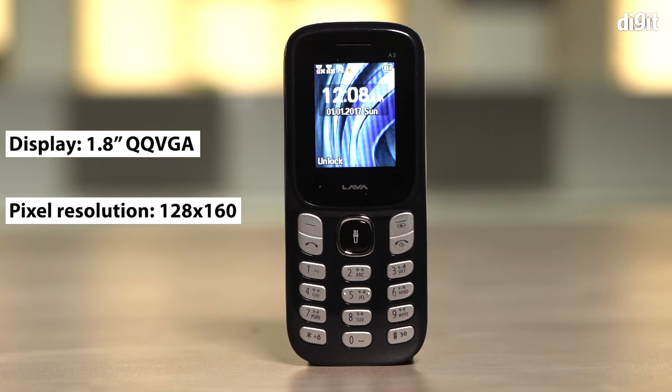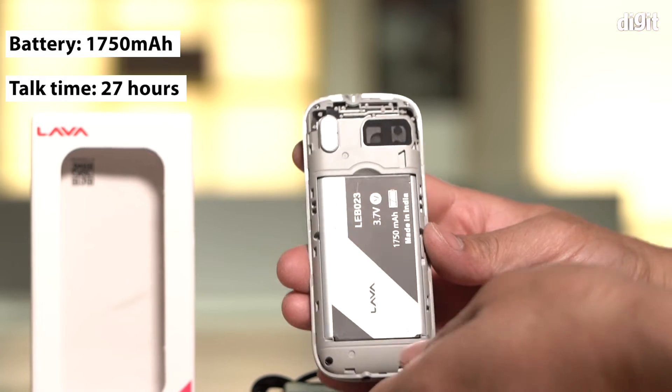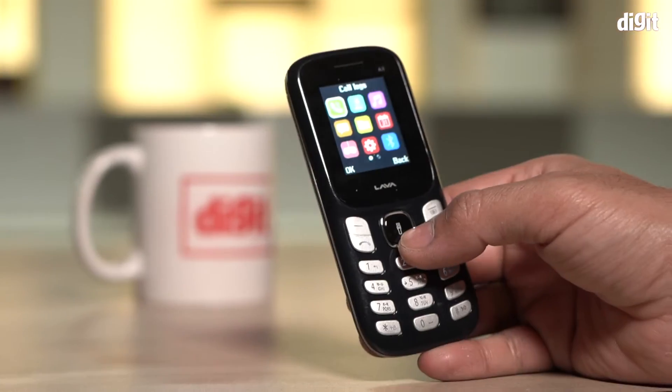It has a pixel resolution of 128 by 160. It comes with a 1750mAh battery that provides a talk time of 27 hours and a battery backup of six days. It also has a standby time of 60 hours.